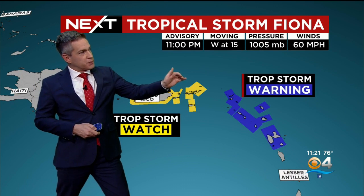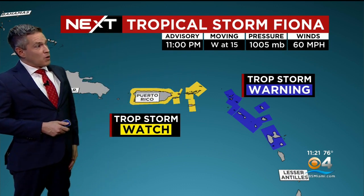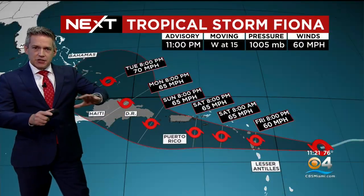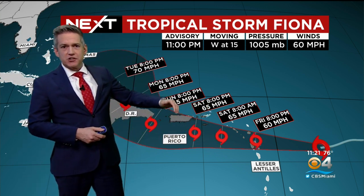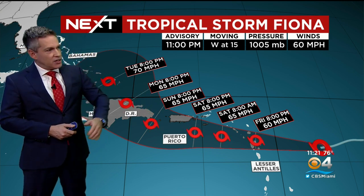Thunderstorms are still in the forecast as we head through the weekend, but they're pushing to the west. An easterly flow will allow the thunderstorms that develop — which will still produce heavy rain in this tropical air mass — to push further west. Now, tropical storm watch: Puerto Rico, U.S. and British Virgin Islands are involved, with a warning for the northern Leeward Islands. Fiona continues to be disorganized — the thunderstorms are still east of the center and need to wrap around for this to get going. It will continue to encounter shear, so no significant blowup of intensity is expected.